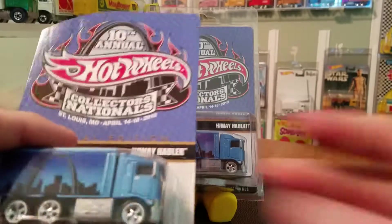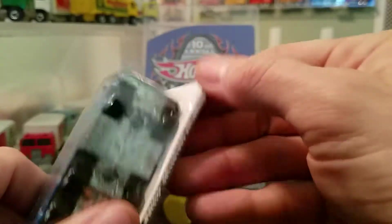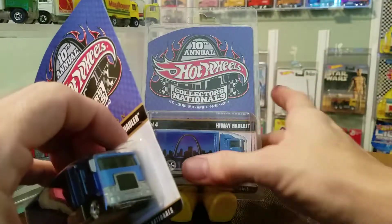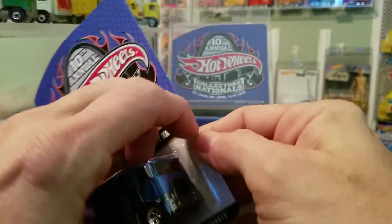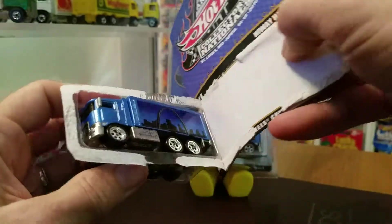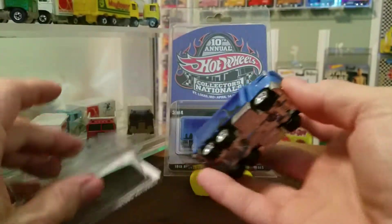So let's get right to it. Let's get into taking this vehicle out of the package. I wish you all could really feel how heavy it is, but let's go ahead and move this little guy out of the way. And as we can see, this is my favorite color — blue.